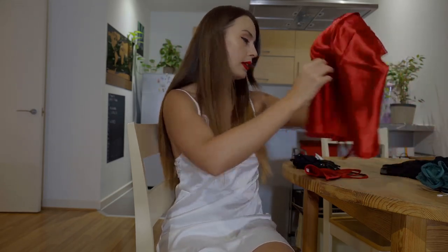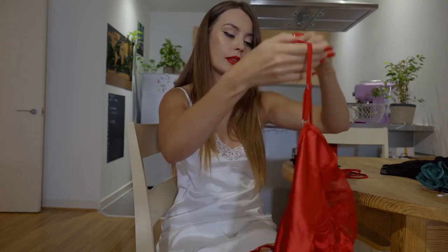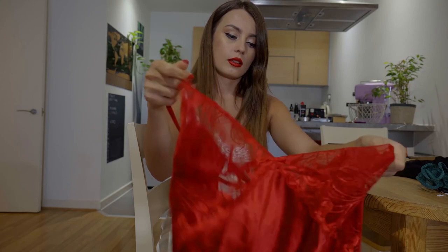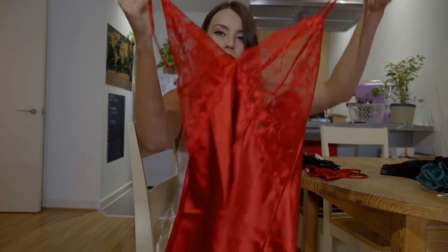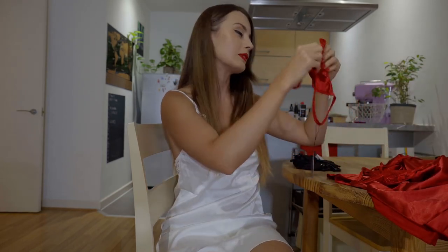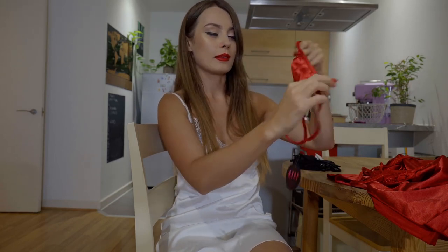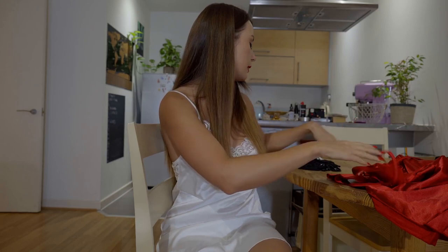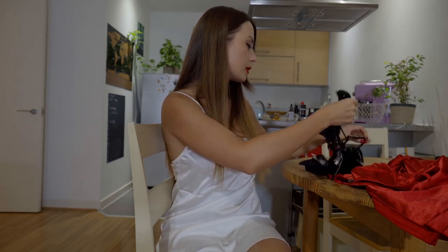There is one more sleep dress, but this has more lace on the front, on the chest. And it's red — so we have something fiery and something more innocent. With the panties, which they seem to be a little bit big, but we'll see. And last, one more set.